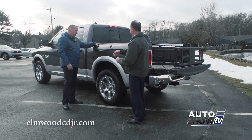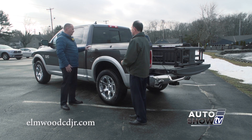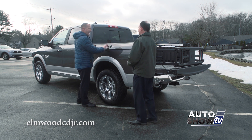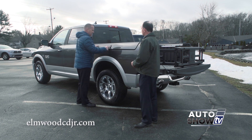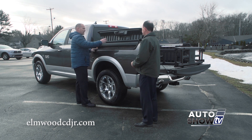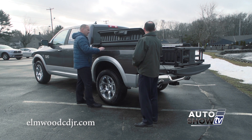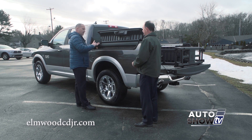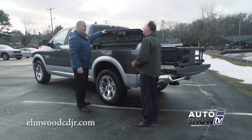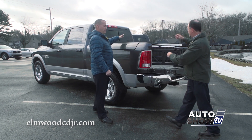This one also has the RAM Box — a class-exclusive feature no other truck manufacturer offers. With a simple touch of a button it opens up, and it's lockable either with the key or from the key fob. The boxes are illuminated with drain plugs in the bottom, so you can store gear, equipment, or even a six-pack of your favorite beverage. RAM Box on both sides.